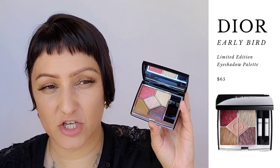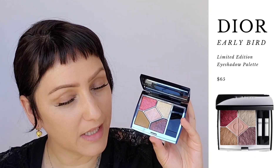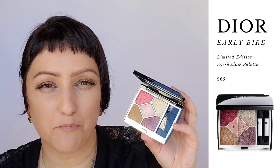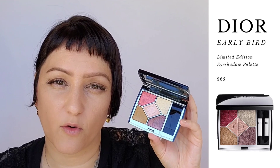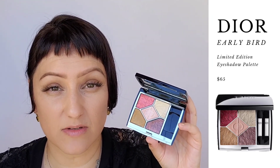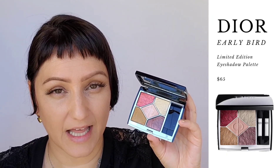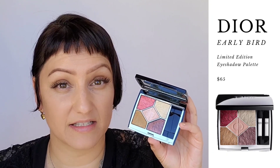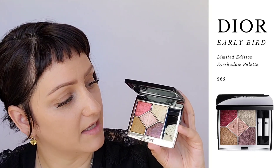I want to briefly mention a few things when it comes to this palette. Some people online are saying they're really dry. To me, feeling the formula, they feel like a baked formula, which means they are meant to be used wet and dry. I haven't seen anything on the Dior website confirming this, but I always use these type of formulas wet and dry because I like the duality of doing something more sheer or something with incredible color payoff. I want to show you guys what I mean about the versatility of this palette.